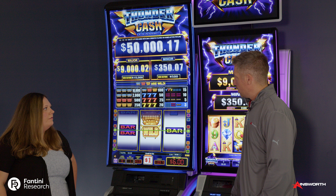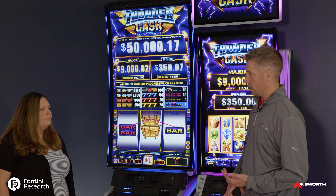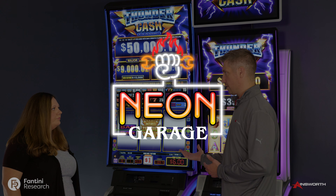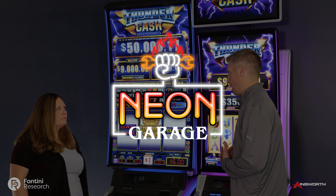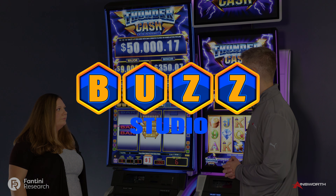So what else do we have going on with game development? It's been great times at Ainsworth over the last couple months — you guys have seen the press releases. We've opened a studio in Reno, we've opened a new studio in Austin, Texas. We just hired Keith Krasinski, a long-time gaming guy, to run our Las Vegas studio, and made some additional investments into our Australia studio.